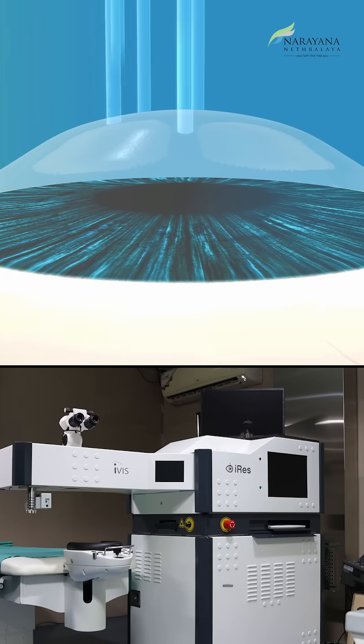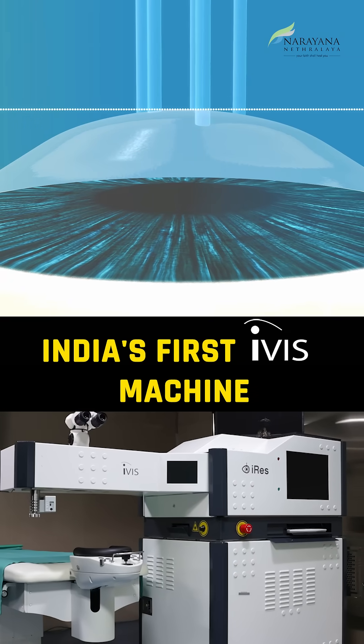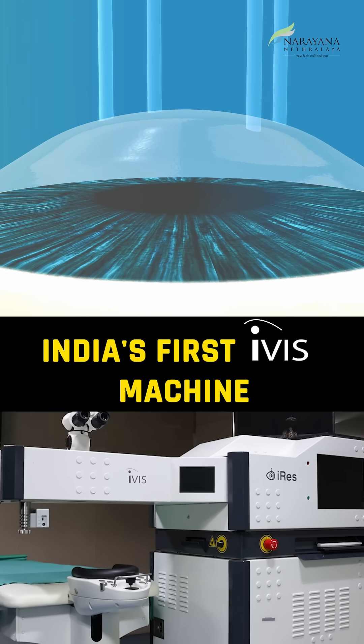What we introduce today in corneal remodeling and reshaping at Narayana Nethralaya is one of India's first and most advanced corneal reshaping machines. It is not easy to give normal vision to a keratoconic patient, but this one gives me that power — the power to deliver the perfect quality of vision they all expect and want.